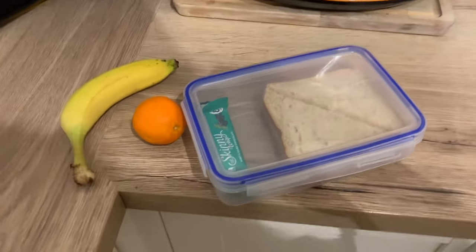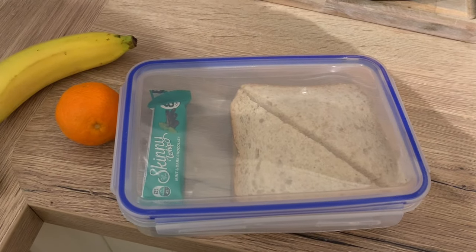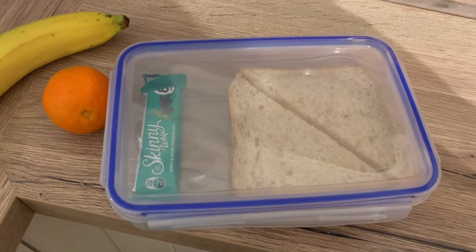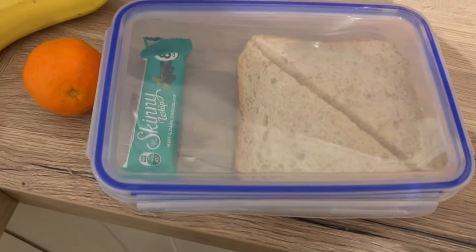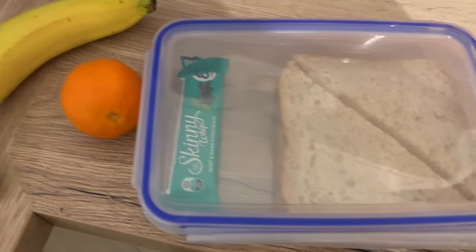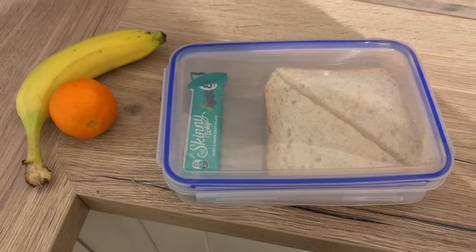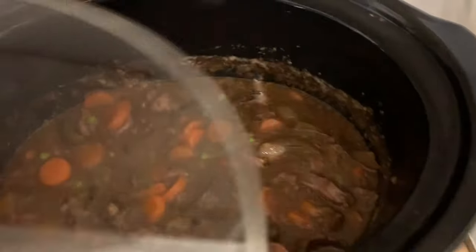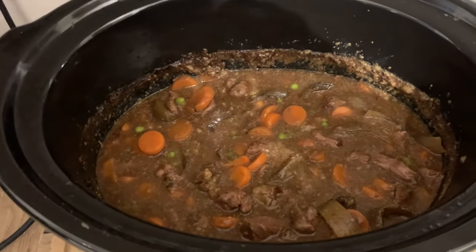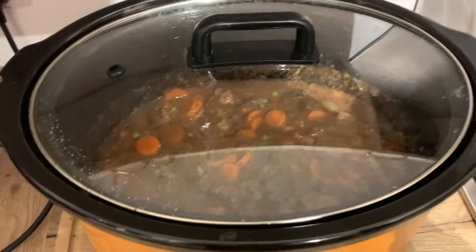For lunch I made these yesterday — I've got two tuna and red onion sandwiches with a little bit of mayonnaise, a mint skinny whip bar from Lidl, and an orange and banana. For this evening's meal we've got some stew left in the slow cooker from yesterday, so that's what we're going to have for dinner.